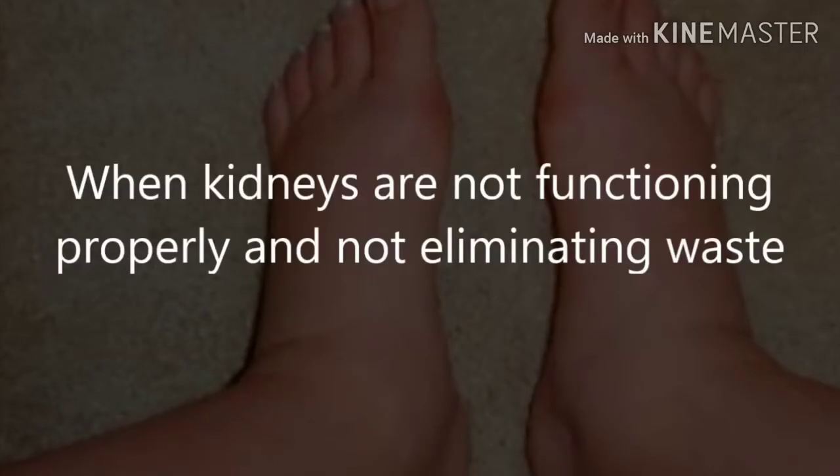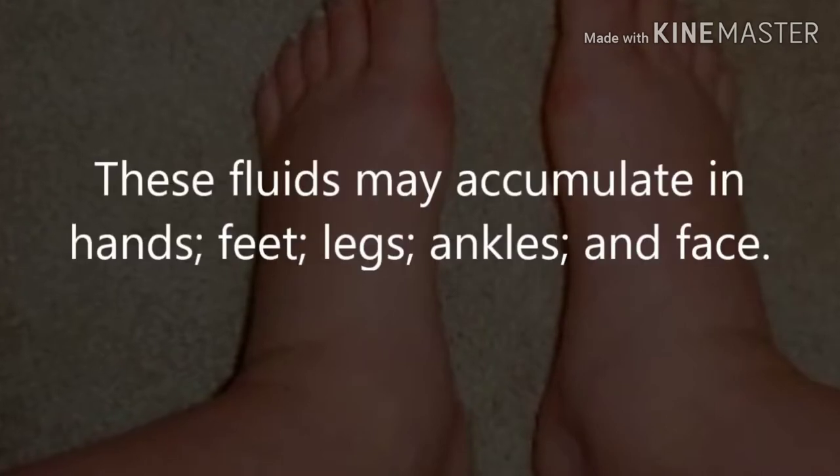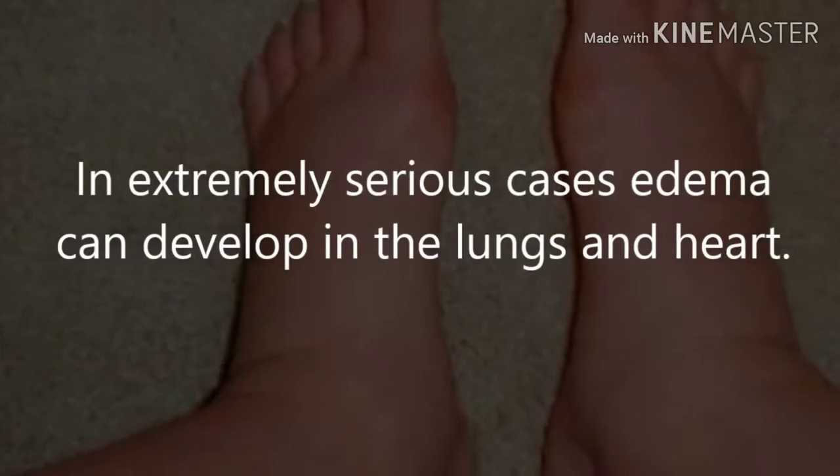3. Swelling. When kidneys are not functioning properly and not eliminating waste from the body efficiently, it can cause edema, or swelling. These fluids may accumulate in the hands, feet, legs, ankles, and face. In extremely serious cases, edema can develop in the lungs and heart.